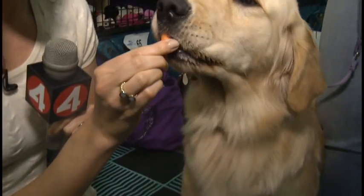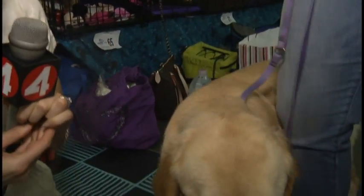This is Mimi. She is 16 months old, and instead of beef treats, she really likes carrots. That seems to be her favorite.